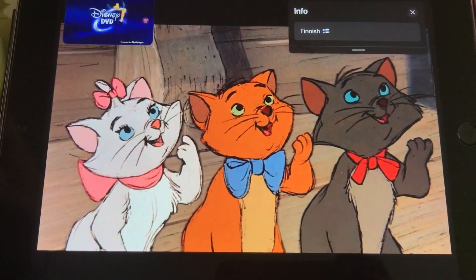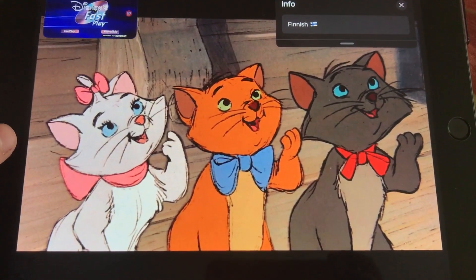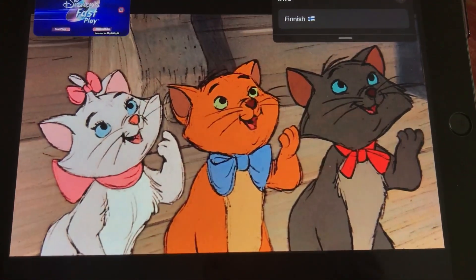This DVD is made with Disney's Fastplay. The movie and the extra material start automatically. Fastplay starts in a moment.